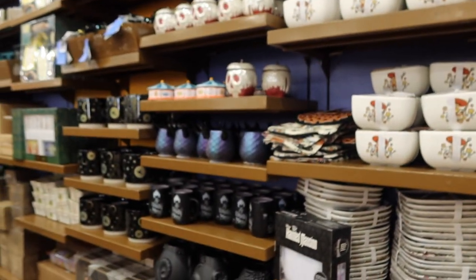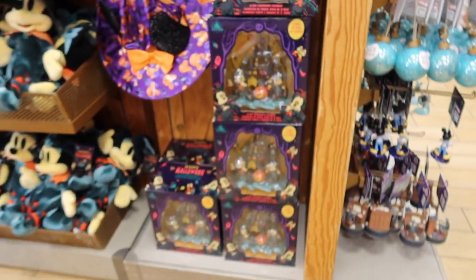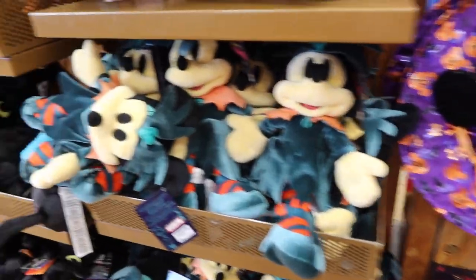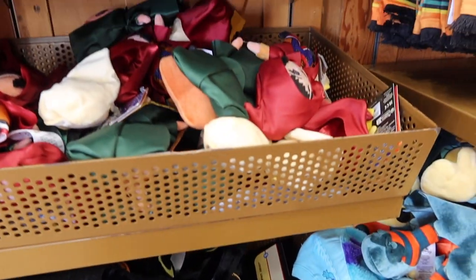Food and Wine has found a new spot over here in the corner. They've got lots of Halloween stuff: the 31-day countdown, a hat for $12.99, stuffed animals including Binx the cat and the Sanderson sisters.